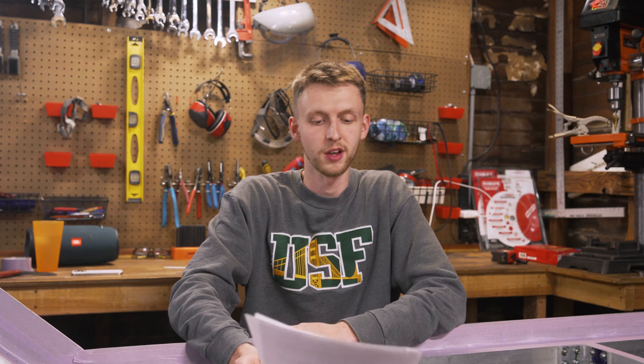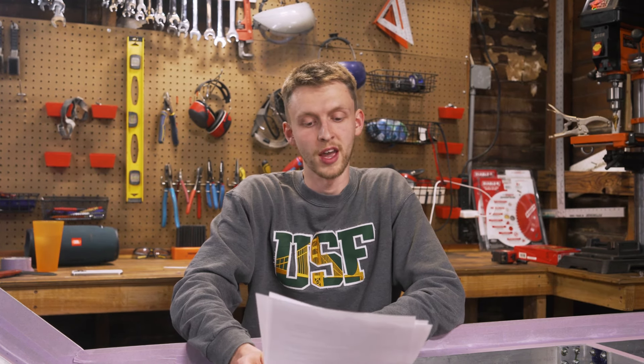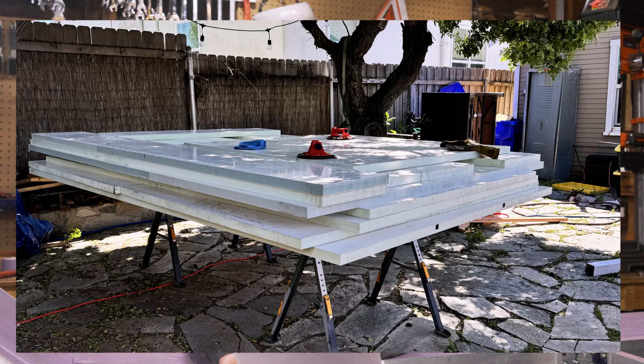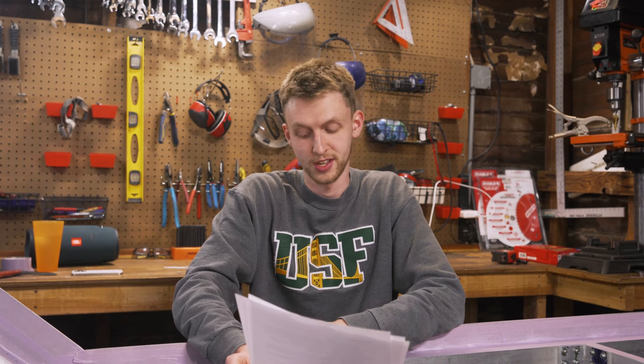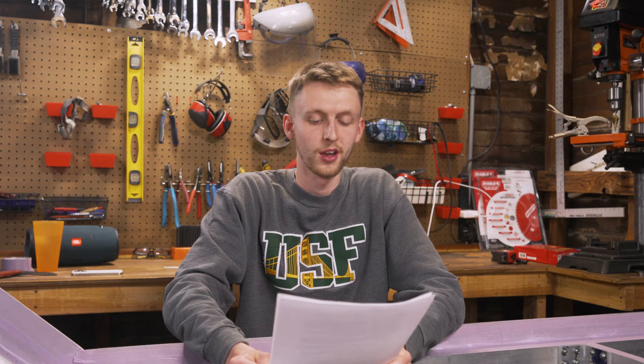Moving on to the actual plans: it's a cutaway van so we're going to build a composite camper rear habitat. It will essentially be an aluminum subframe with an aluminum exoskeleton, and then composite fiberglass foam core panels adhered to that — some of that may already have been done.